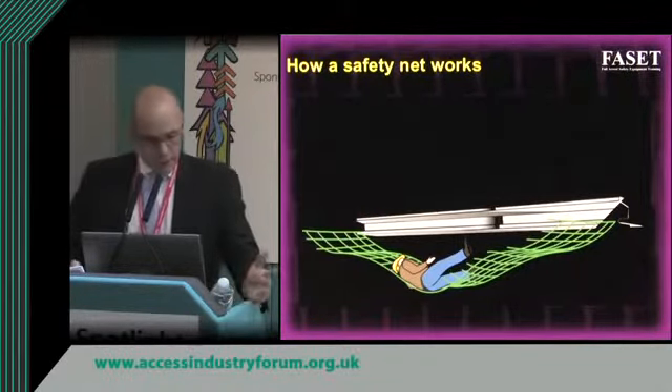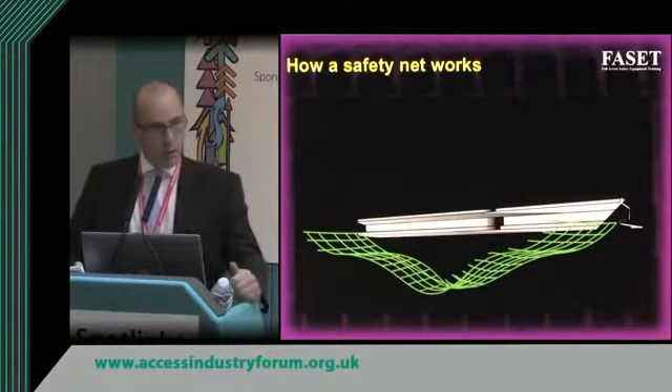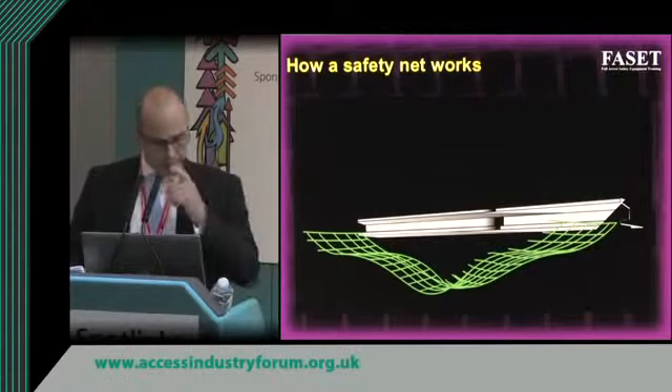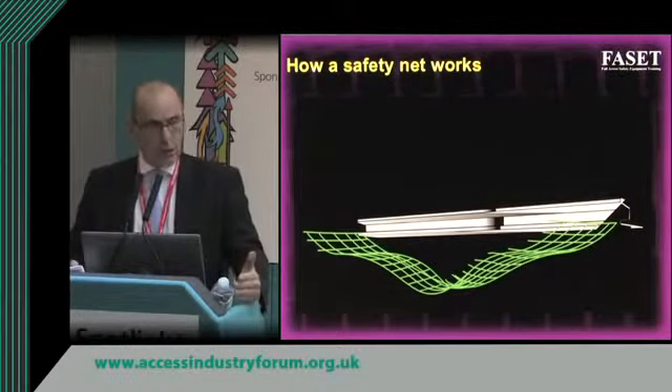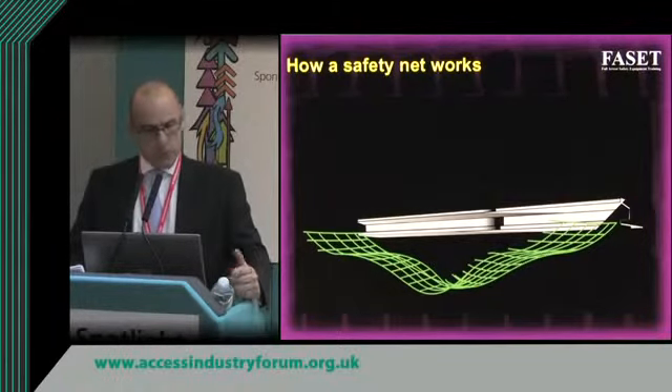Once a person has fallen into the safety net and we take him out, you'll find the net will stay permanently deformed. In simple terms, a safety net is like a driver's airbag — once it's been used once, it's done its job and needs to be replaced in principle.